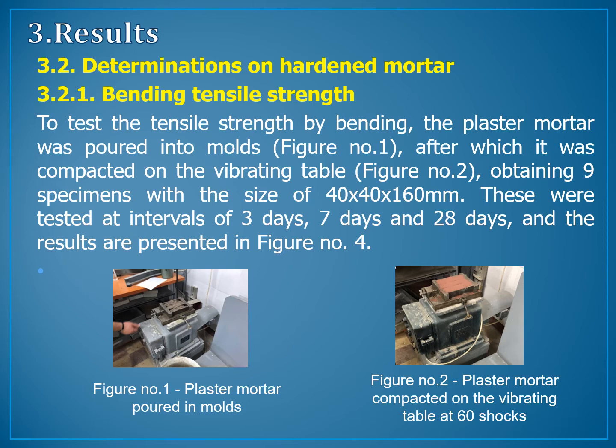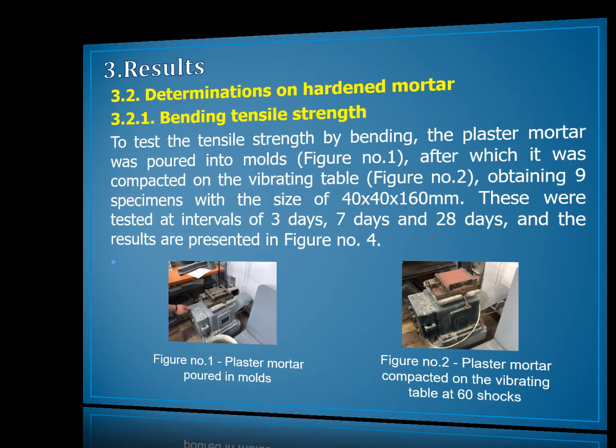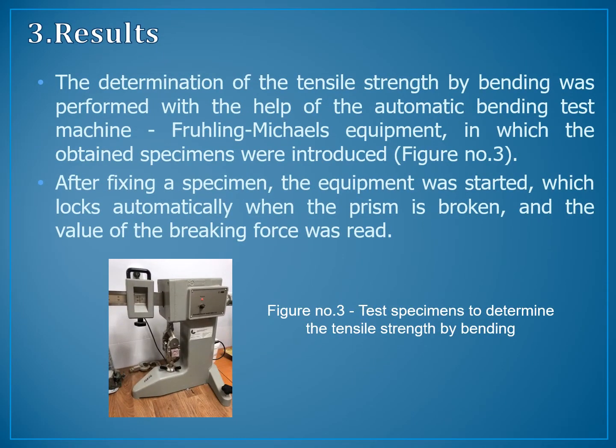Determination of the hardened mortar — Bending tensile strength. To test the tensile strength by bending, the plaster mortar was poured into molds, after which it was compacted on the vibrating table, obtaining 9 specimens with the size of 40×40×160 mm. These were tested at intervals of 3 days, 7 days, and 28 days. The determination of the tensile strength by bending was performed with the help of the automatic bending test machine, Michaelis equipment, in which the obtained specimens were introduced.